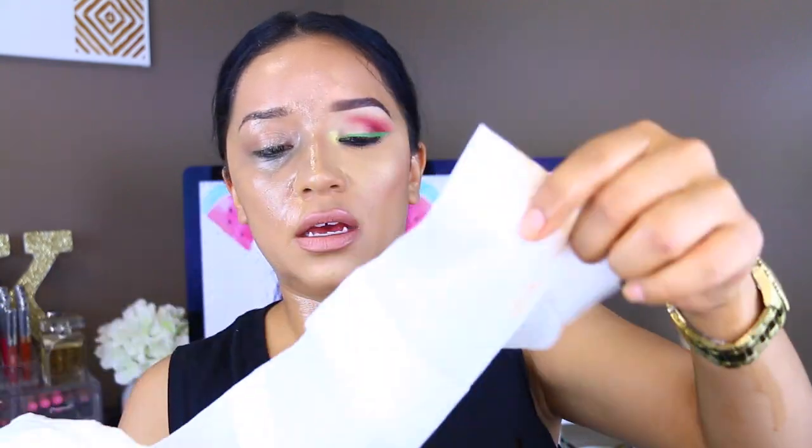I'm just going to grab some baby wipes — these are the Aveeno baby wipes — and start removing my makeup using circular motions. As you can see, that removed pretty much most of my makeup.